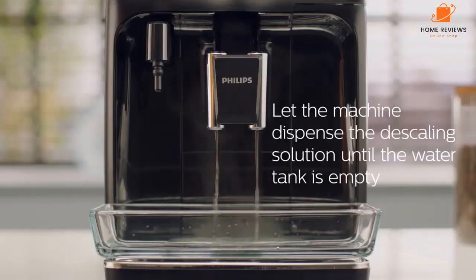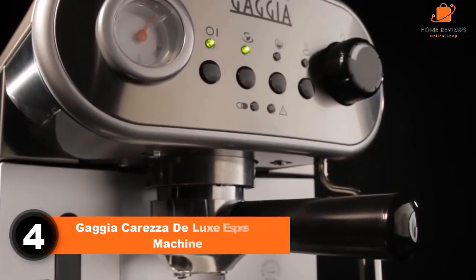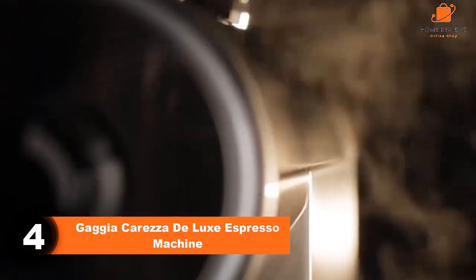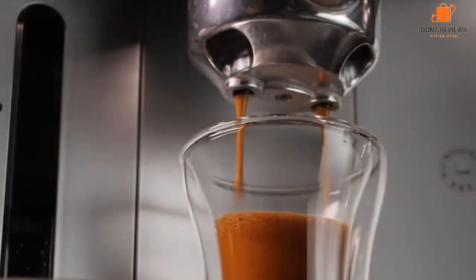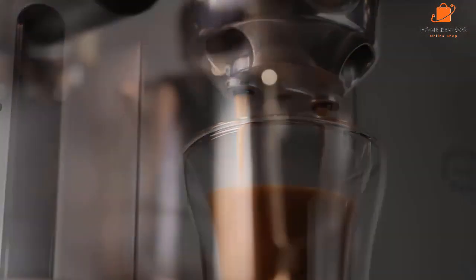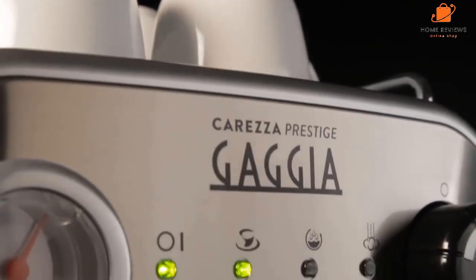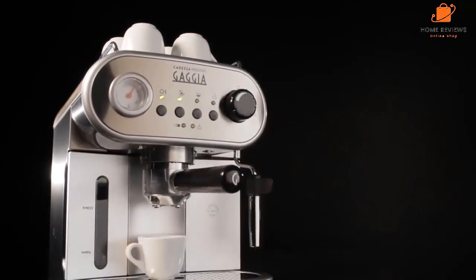Number four: the Gaggia Carezza Deluxe espresso machine. With its retro Italian design, the Gaggia Carezza will give you a taste of la dolce vita. This machine boasts a range of features normally found only on higher-priced semi-automatic machines: professional-grade filter baskets, automated moistening of the grounds for optimal extraction, a steam wand that gives microfoam frothing for barista-style latte art, and automatic shut-off.